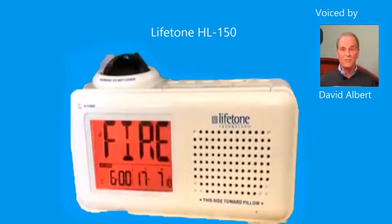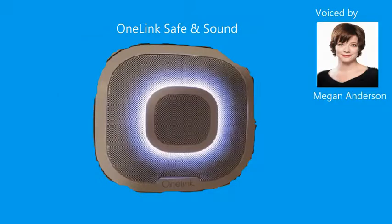Not the television. Test your smoke alarm. Fire. Get out. Now set the clock. Hello and welcome to your One Link safe and sound. This is only a test. The alarm will sound and for your protection is very loud. The test will start in 5 seconds. 5, 4, 3, 2, 1.